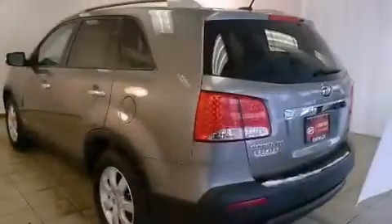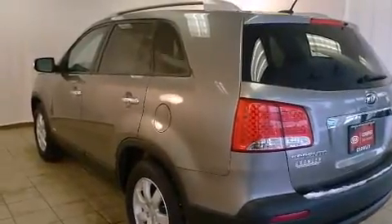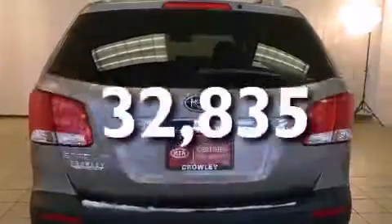Full power accessories, a rear window defroster, an anti-lock braking system, performance tires — and this vehicle has fewer than 33,000 miles on the odometer.